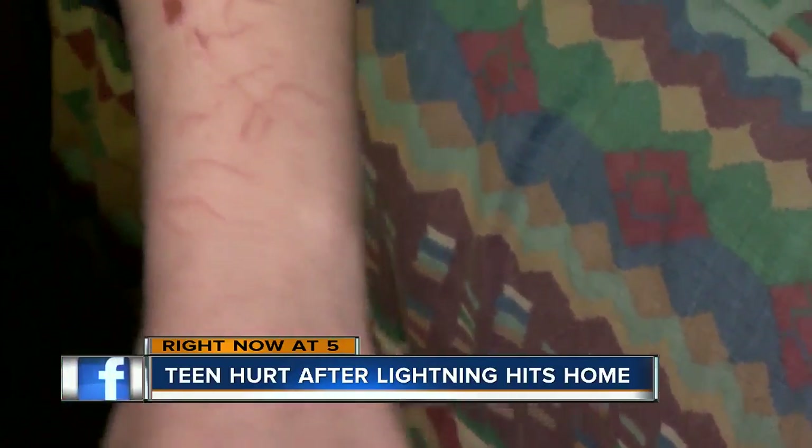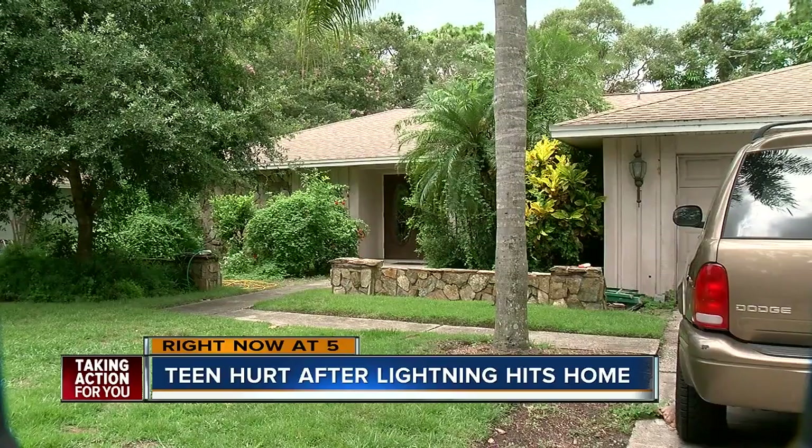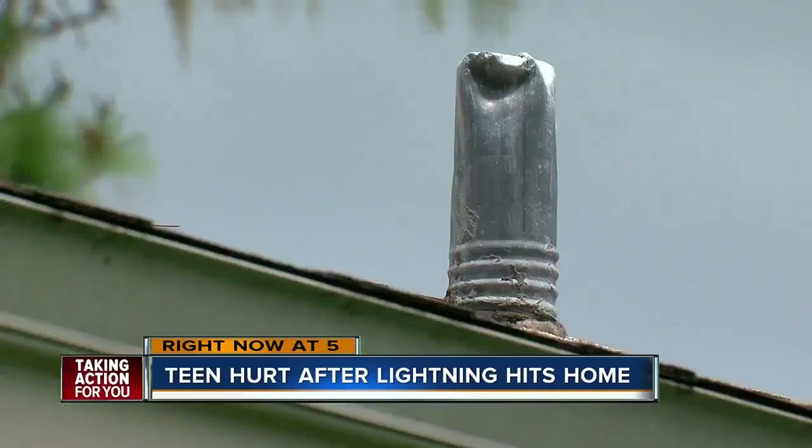She ended up with these mysterious lines on her arms. She's thinking the lightning indirectly struck her — it looks kind of like electricity. After calling 911, firefighters rushed to the house, checking on smoke coming from the attic.